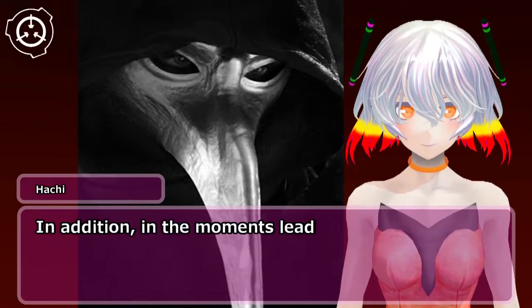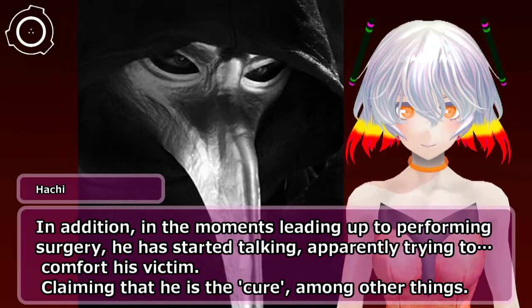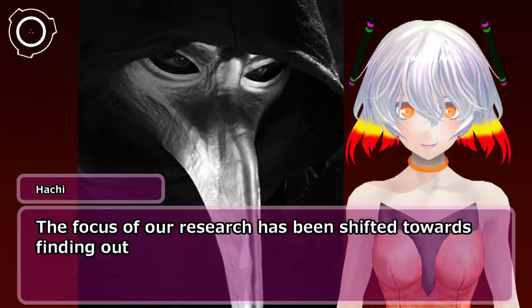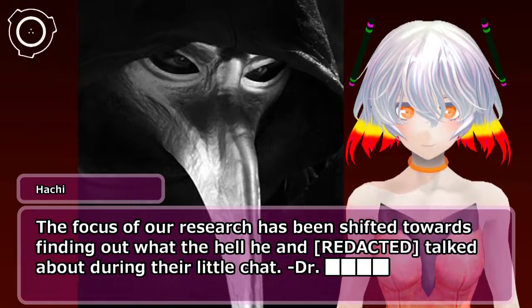In addition, in the moments leading up to performing surgery, he has started talking — apparently trying to comfort his victim — claiming that he is the cure, among other things. The focus of our research has been shifted towards finding out what SCP-049 and [redacted] talked about during their little chat. — Doctor [redacted].